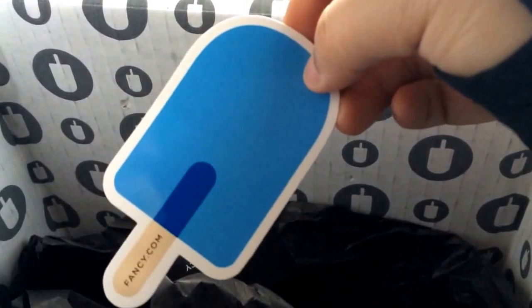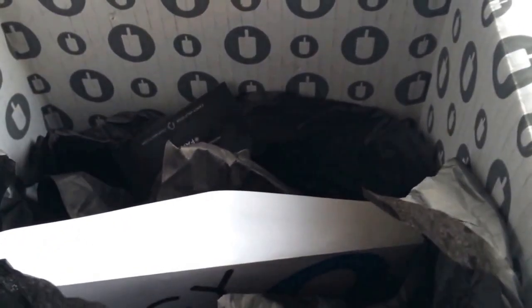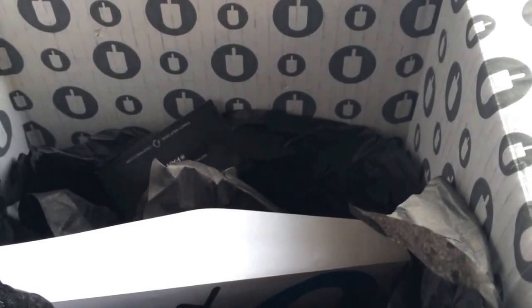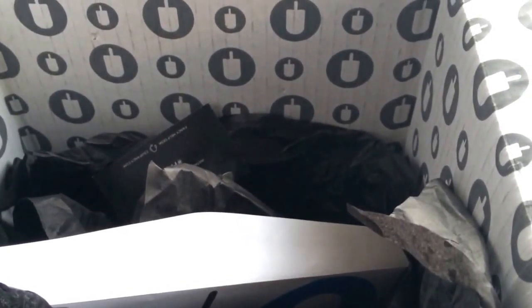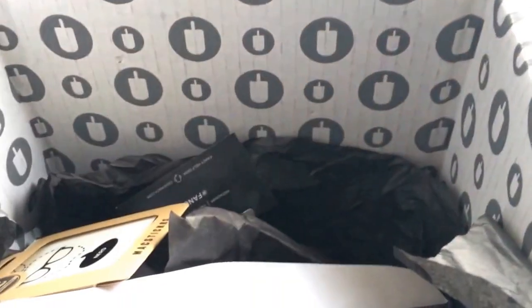They also send you a really nice envelope inside — it has an invoice of what you ordered as well as a thank you card slash business card, and also a really cute sticker which is their popsicle logo with the Fancy.com URL. If you still want to try your luck, I know a lot of people got boxes they thought were horrible, so I can't promise you'll get awesome items, but if you want to try, I'll have my referral link down in the description below.